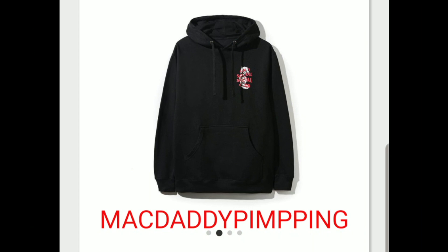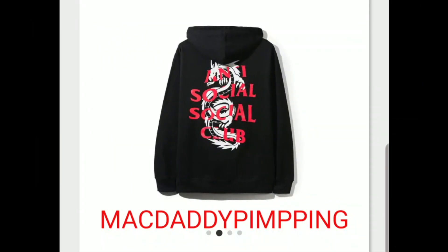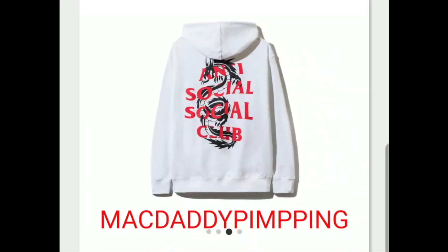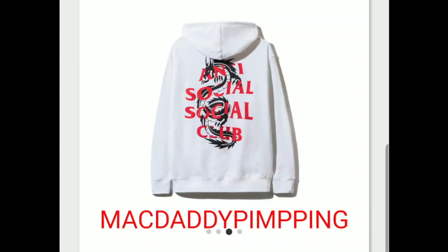This is the Anti-Social Social Club Dragon hoodie sweatshirt. As you can see, the dragons are in the background of the Anti-Social Social Club branding on the front and on the back as well. This is the white color.